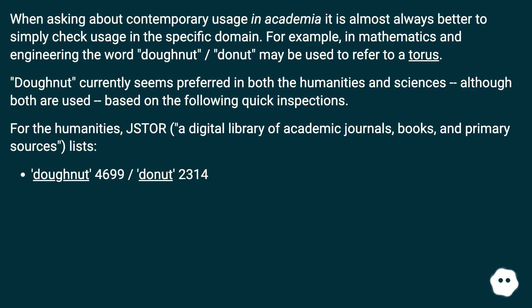When asking about contemporary usage in academia, it is almost always better to simply check usage in the specific domain. For example, in mathematics and engineering the word doughnut/donut may be used to refer to a torus.